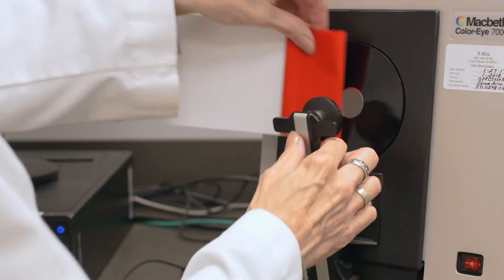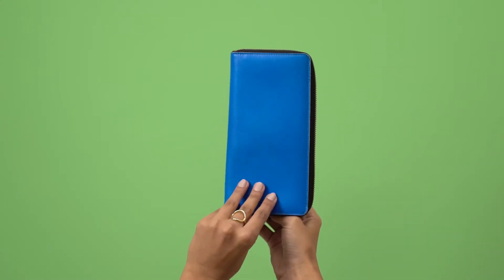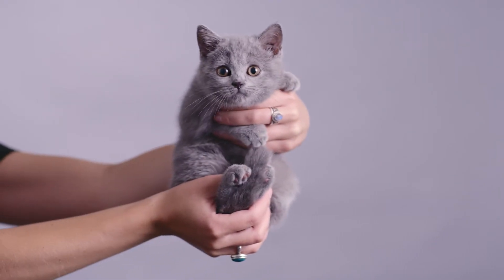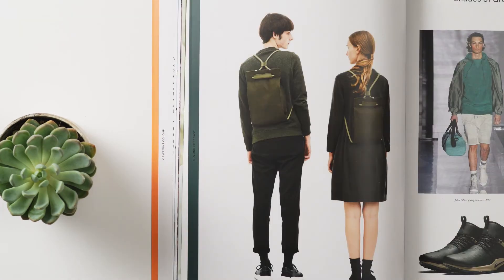Our cutting-edge technology allows us to analyse colour down to its DNA. We see inspiration everywhere, and we forecast where the culture of colour is headed so our team of experts can bring those shades to life.